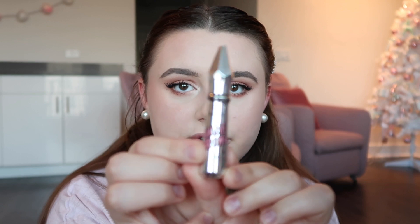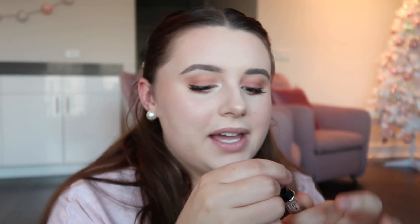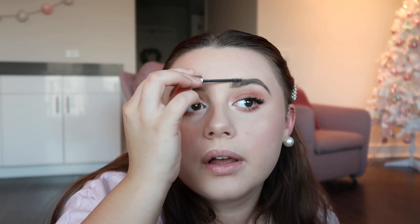I also got the Benefit Gimme Brow in my Boxycharm this month. I got it in shade four — look at the cute little packaging! It actually looks like the Plant Hall building at UT — that's how the towers at UT are structured. It's just a tinted brow gel. My sister has this and she really likes it. I really don't have much experience with tinted brow gels other than ones that just ruin your whole brow as soon as you swipe them, so I'm so glad I got this.